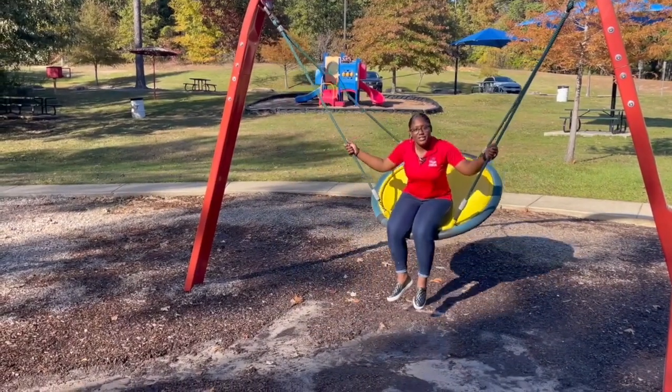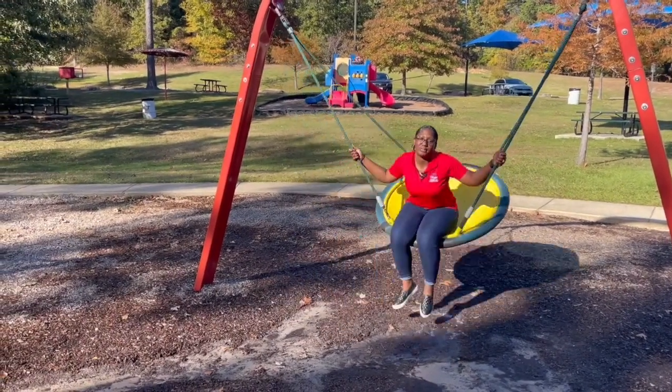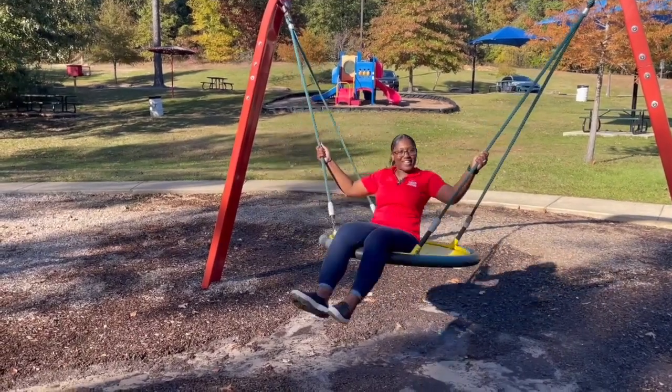Hi everyone, I'm Candace West, Recreation Manager for the City of Tyler Parks and Rec Department. Welcome to another episode of A Day at the Park.